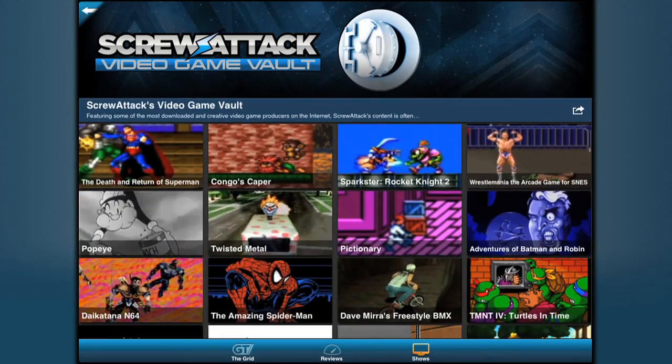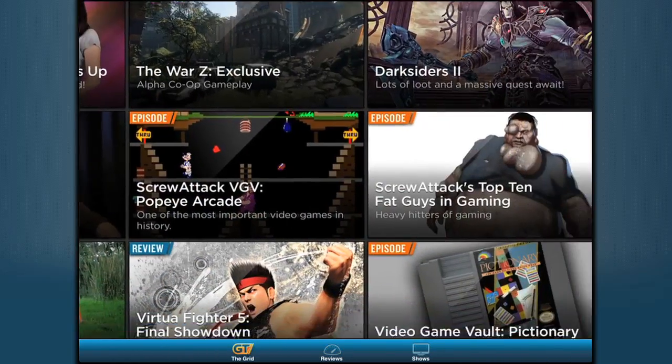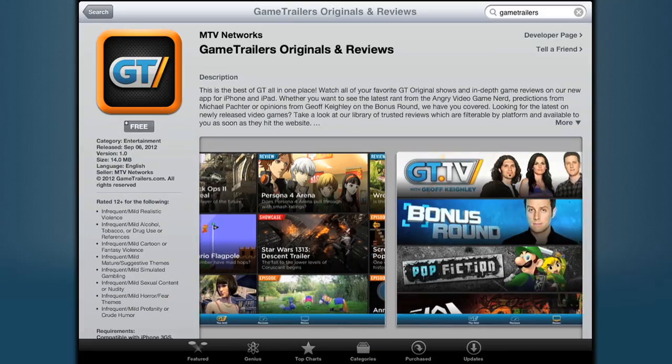See this and other GT shows and game reviews on the GT Originals iOS app, available now on the App Store.